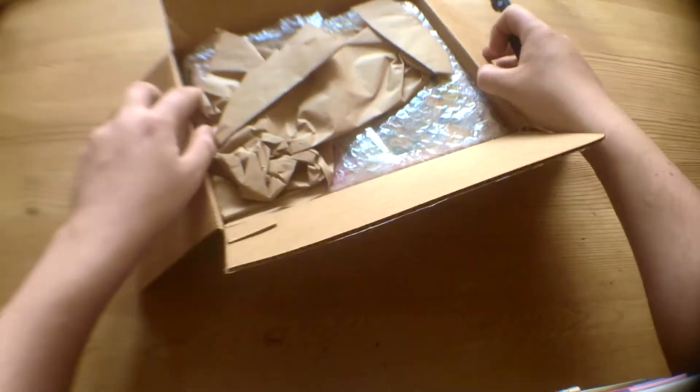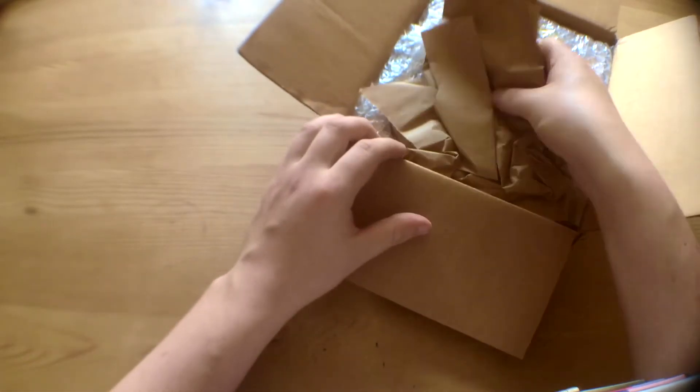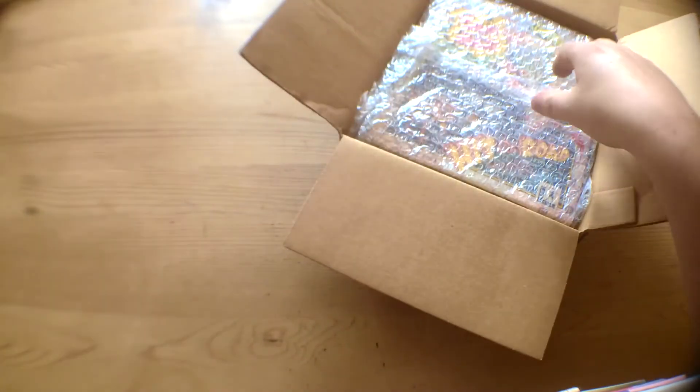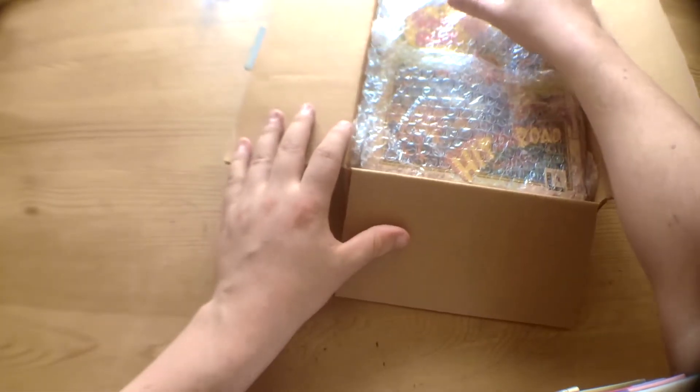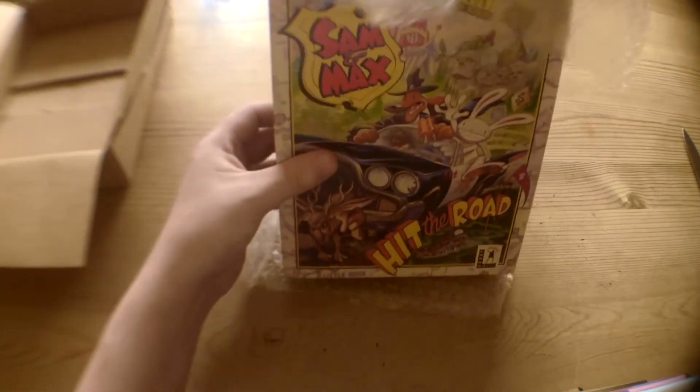Alright, very exciting. What do we have? See how they've even gone to the effort of putting a bit of packaging in to keep it safe — bit of bubble wrap. But here we are.